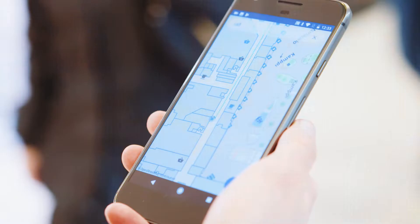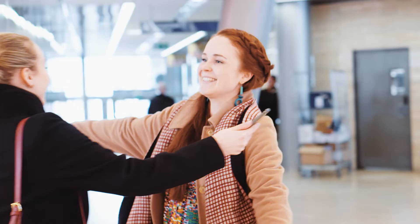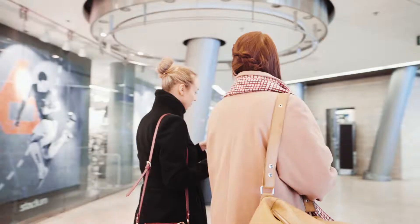Indoor Atlas' developer-friendly platform provides a complete workflow and set of tools so you can build your own indoor location-based services.